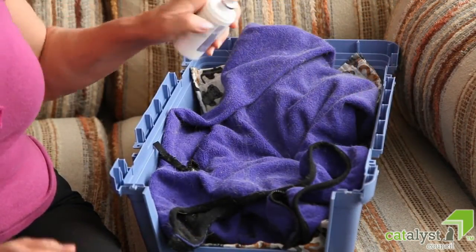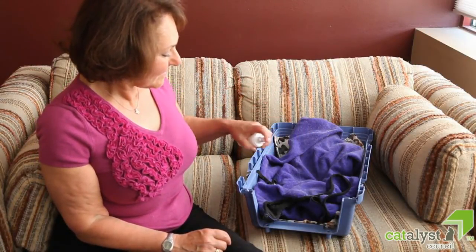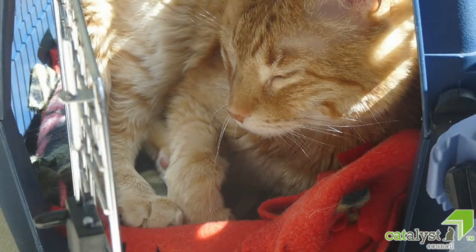Some cats respond well to the use of a commercially available synthetic feline facial pheromone — an odorless scent hormone sprayed on the bedding or inside the carrier — a minimum of 15 and preferably 30 minutes before introducing your cat, to allow the alcohol base to evaporate completely.